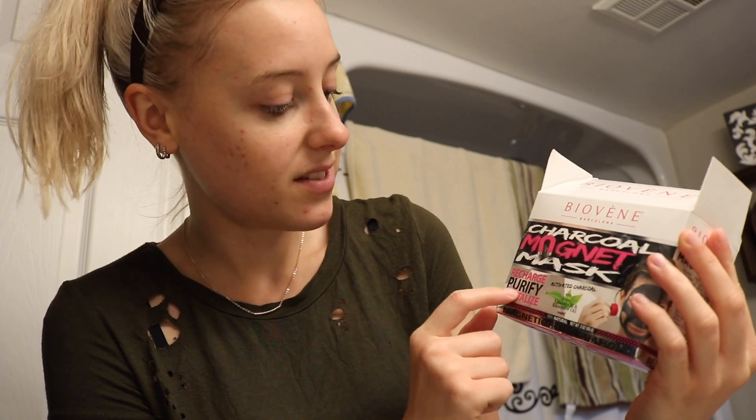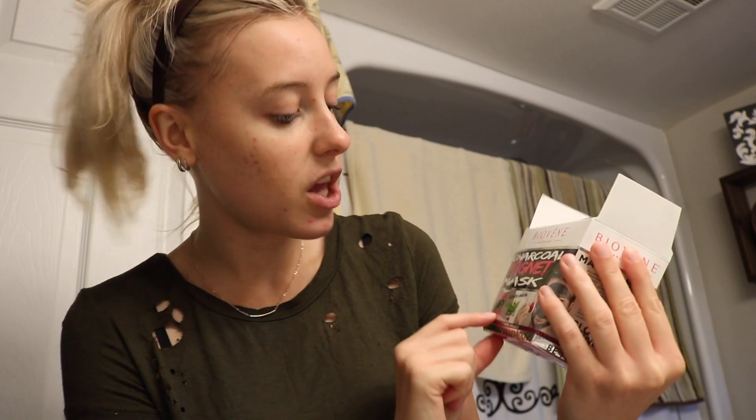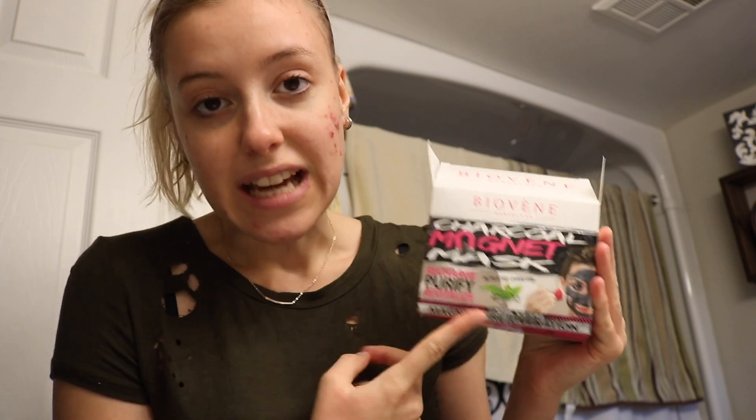Ta-da, makeup is off! Now we're going on to the next step, which is very exciting. They were kind enough to send me the Bioveen Barcelona Charcoal Magnet Mask. It's recharging, purifies and revitalizes, and the main ingredients are activated charcoal with iron, vitamin E, and lavender oil. I said yes to this because it has those key ingredients that are more natural and really good for your skin.